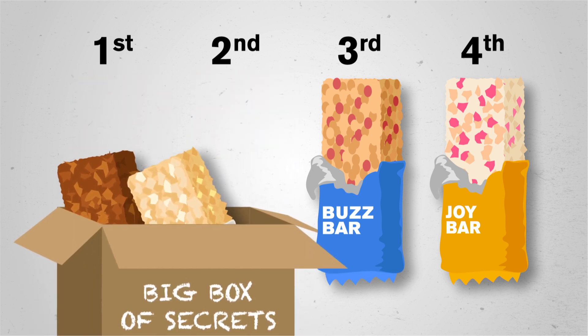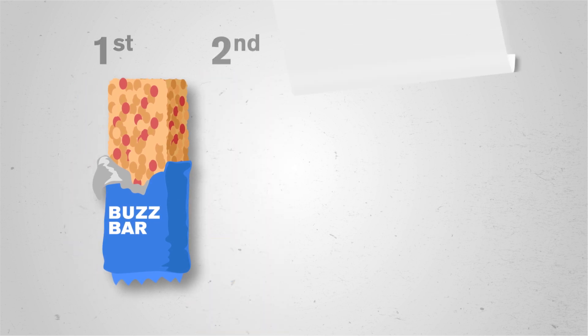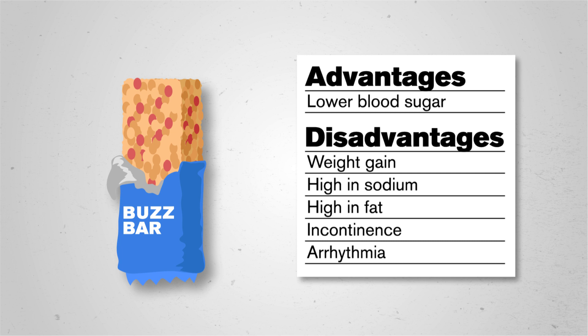They could selectively report the positive result while keeping the negative results private. Or even more narrowly, if their energy bar is associated with an advantage on one health outcome — say, lower blood sugar — but with a disadvantage on many others, including stable weight loss, the company researchers may still claim success. Other researchers not employed by the company would probably feel freer to report both the pros and the cons of the product.